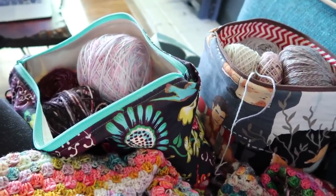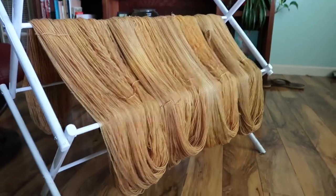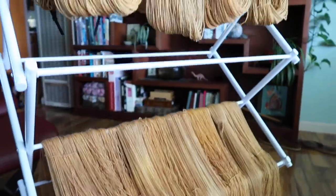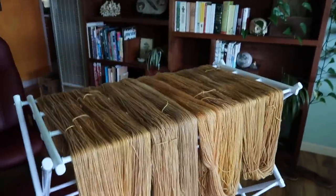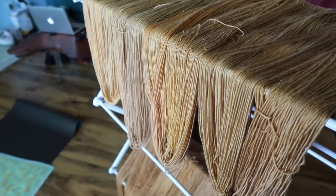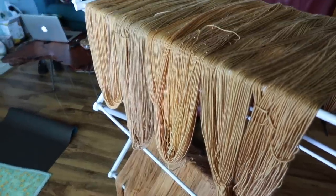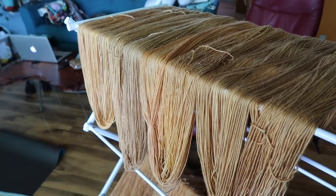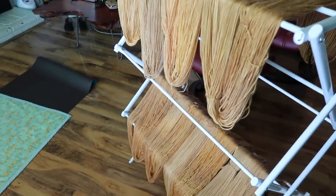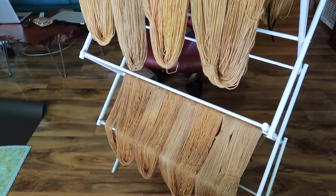I dyed some yarn today. This is the new colorway I dyed - it's a tonal, and it's a really deep, rich, kind of honey gold color. I'm really, really happy with it. I love how this one came out. I want to do another tonal, and hopefully I can do that later this week so I can get the stuff up in the shop soon. I have another autumnal tonal in my mind that I want to get dyed up. It's really nice to be able to dye again slowly. It doesn't have a colorway name yet, but it will soon.